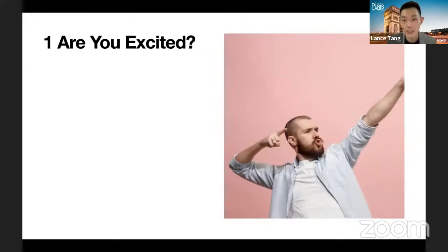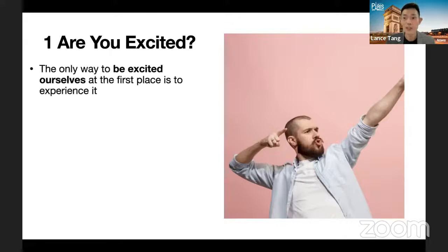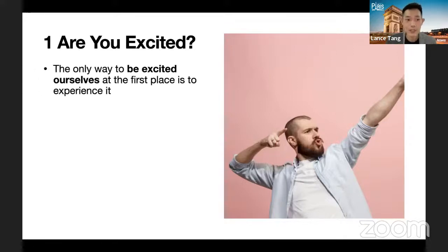The first tip is to ask yourself: are you excited? I want to relate this back to Bella's sharing just now. Towards the end when she shared her personal experience about glowing skin and gua sha, you could really feel the excitement because she genuinely uses and experiences the product. Compared to someone who doesn't have that personal experience, the energy is completely different. The only way to be excited is to experience the product yourself first.